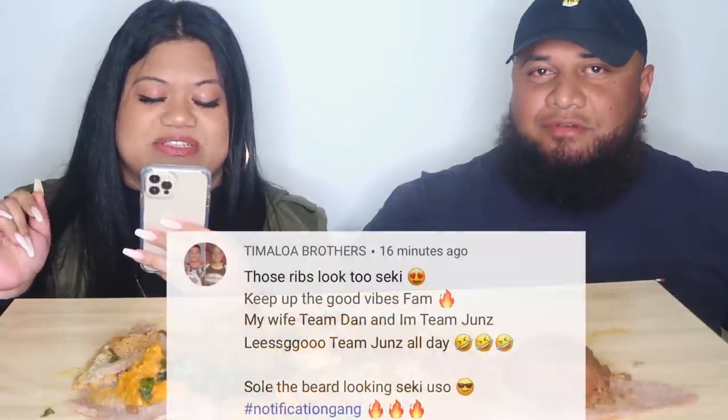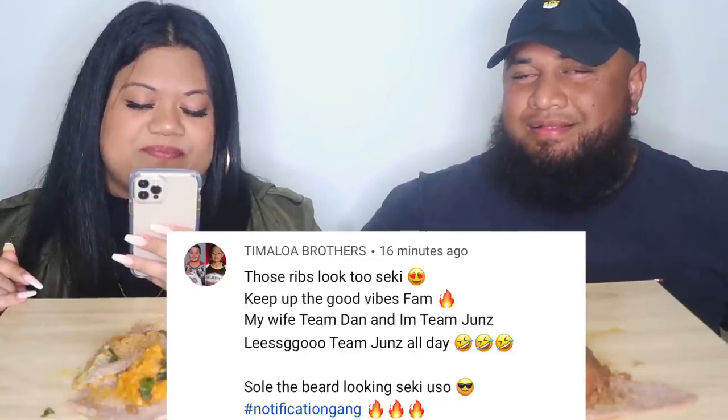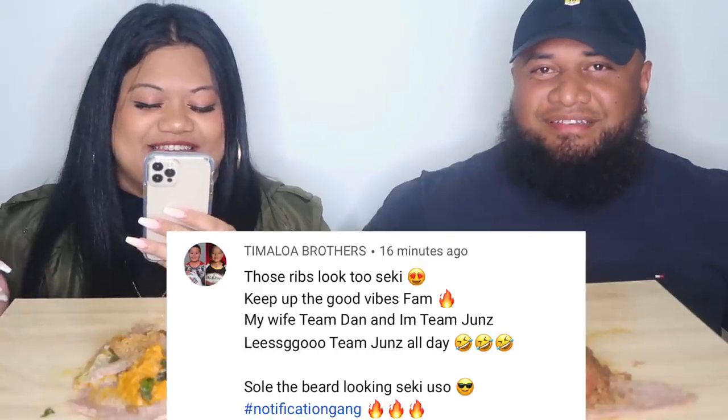The guy at the restaurant was telling us we should have filmed the video there — they'd set it up for us. But I'm glad we did it at home because we talk and laugh a lot, they'd probably just stare at us. We were even laughing in the restaurant finding photos of each other. Notification shout outs — if you want a shout out, subscribe, click the bell, click all, and comment notification gang. My notification of the week goes to my lower brothers — those ribs look too sicky, keep up the good vibes fam. Team Dan and I'm team Junes, let's go.